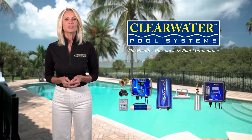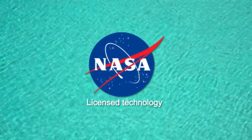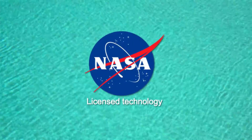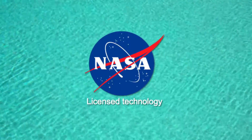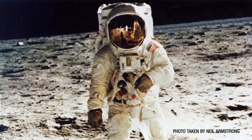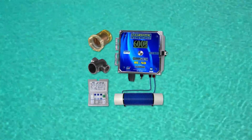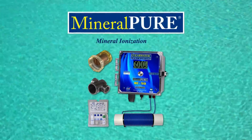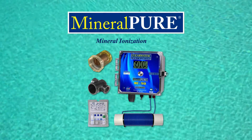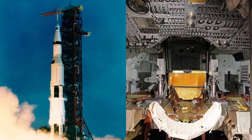They can be purchased a la carte or as a complete package. In 1989, Clearwater Pool Systems was granted a license from NASA to commercially use their technology, and Apollo 11 astronaut Buzz Aldrin was our first company spokesman. Our first product, called Mineral Pure, uses mineral-based ionization — the same technology that was used aboard the Apollo flights.